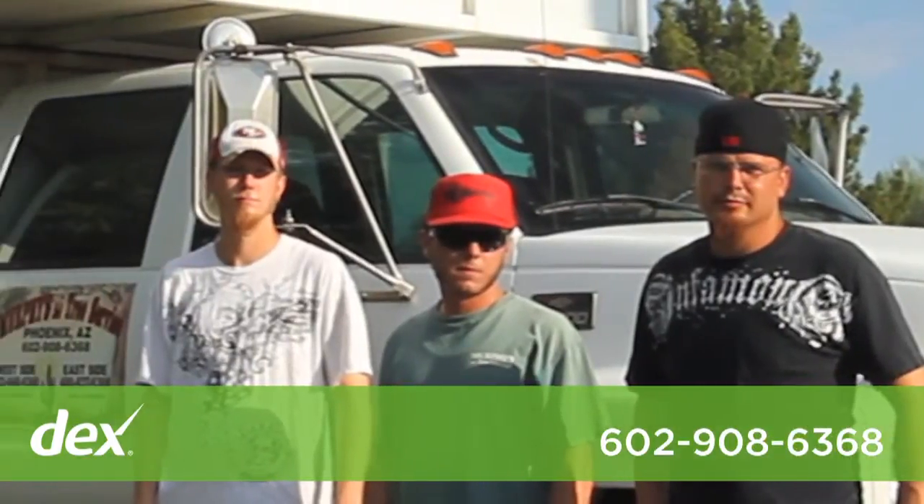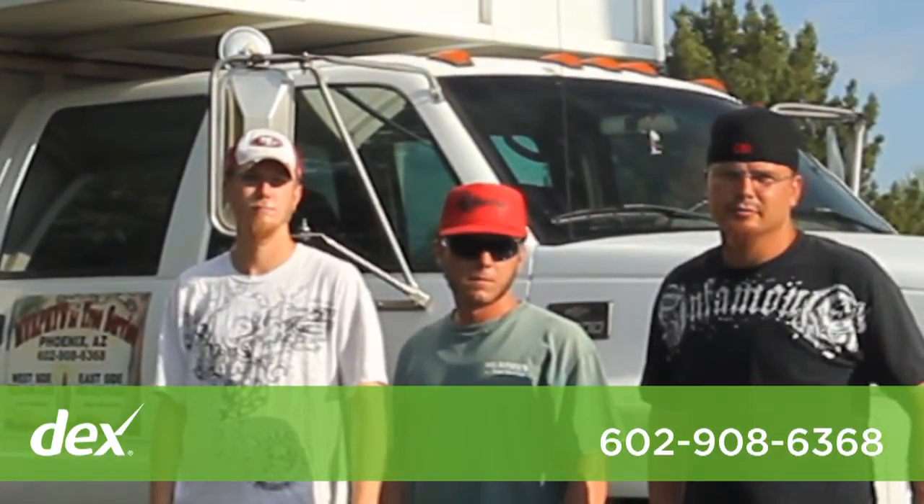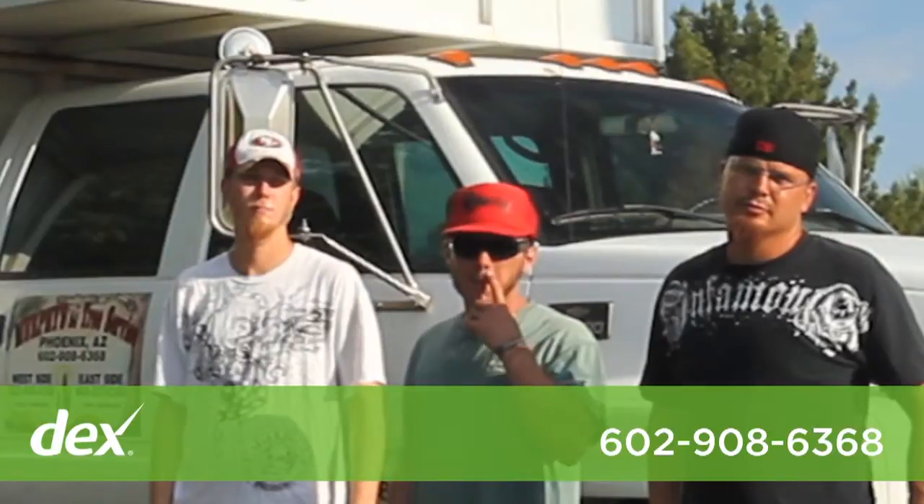And this is my crew: Eric, Chase, and Carl.